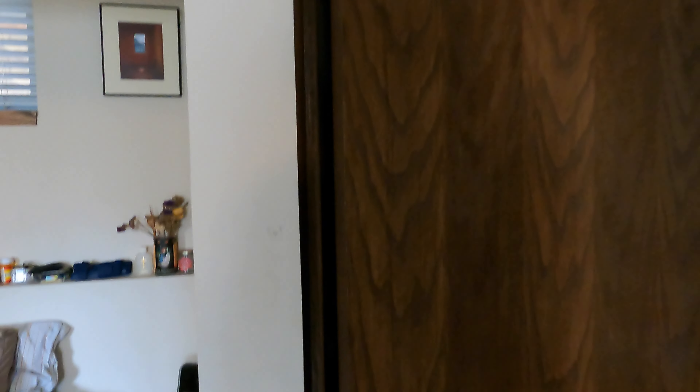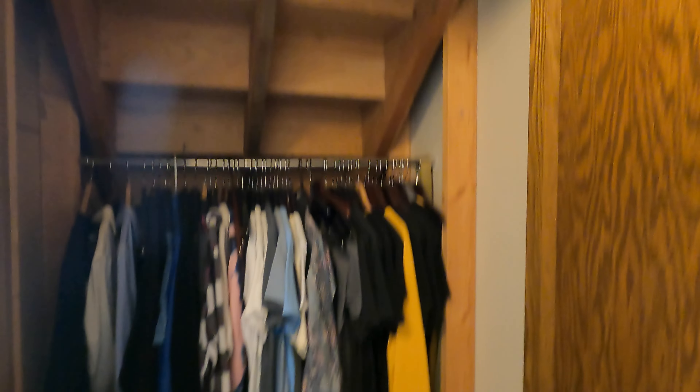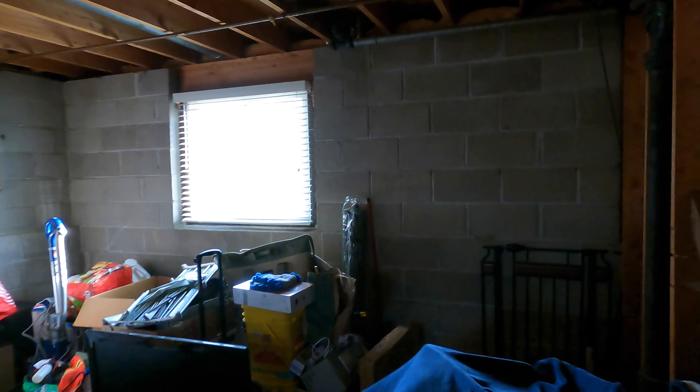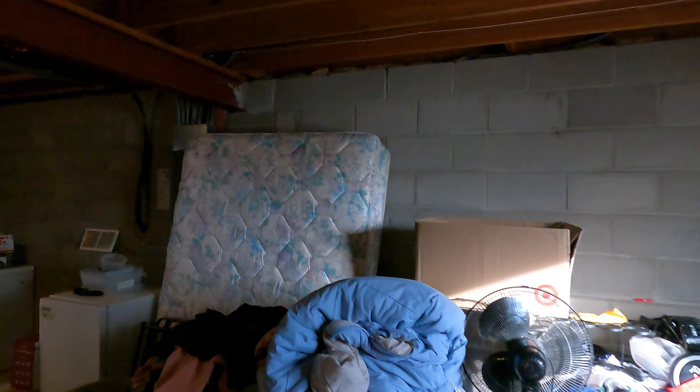What's also nice is down here we've got a closet, and additionally a bathroom down here too. This one has a shower with a seat, toilet, newer vanity, light fixture, and space for some storage. There's also understair storage with some nice space, and a storage room that's perfect for extra storage space — lots of room down here.